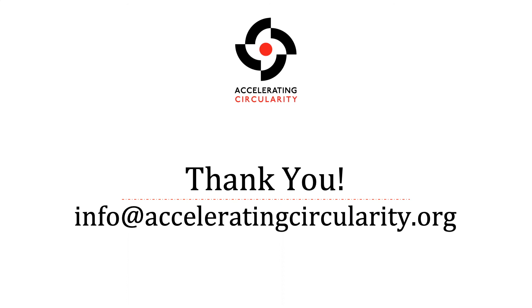We're closing out — thank you everyone for your questions and inputs. We're really excited to be making new connections, new relationships, and new forms of relationships where they already exist. Circularity is a team sport and we hope to engage with you all more. Have a great day.